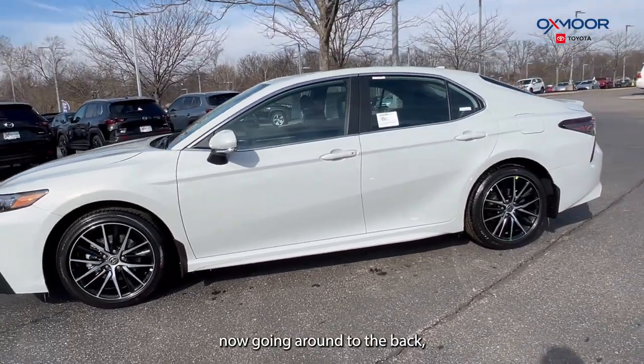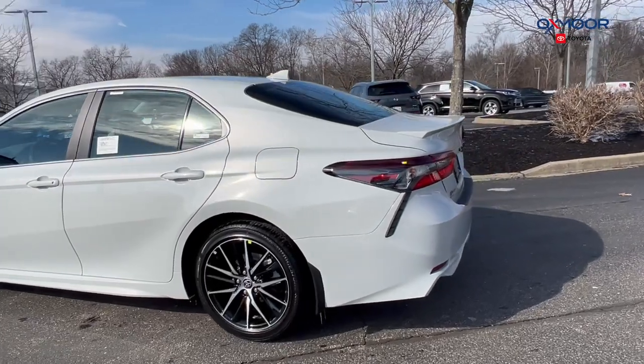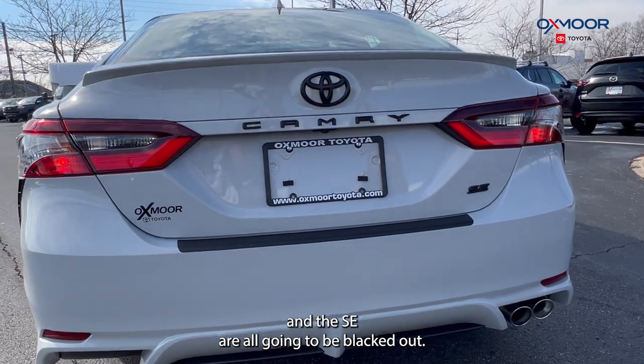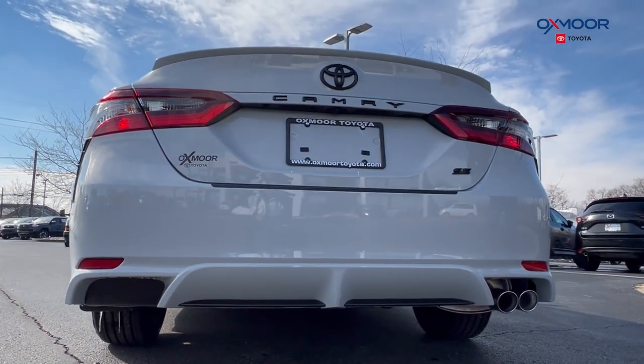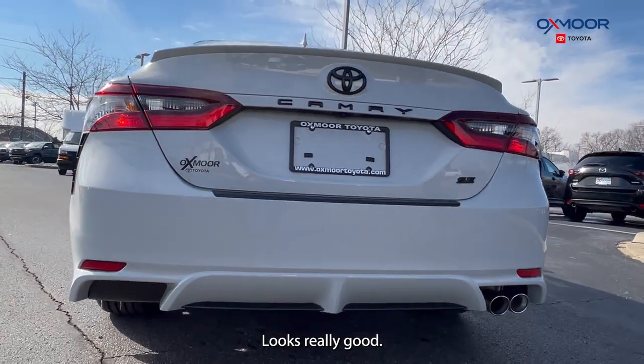Going around to the back, you are going to have the blacked-out badges — so the Camry name, the Toyota symbol, and the SE are all going to be blacked out. It looks beautiful with this color. You are also going to have the single exhaust with dual tips, which looks really good.